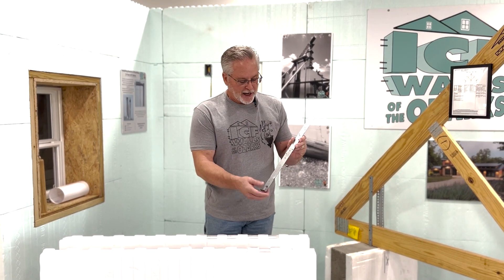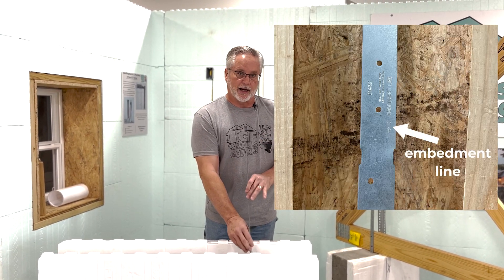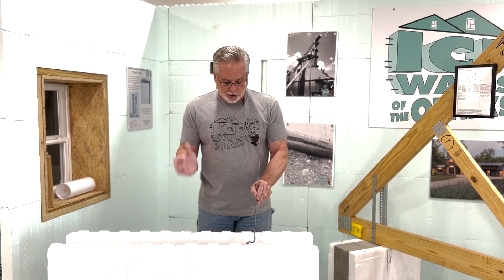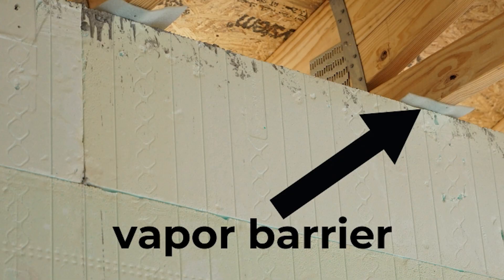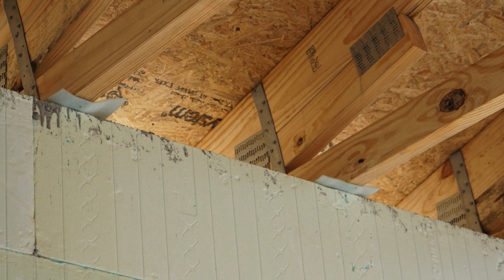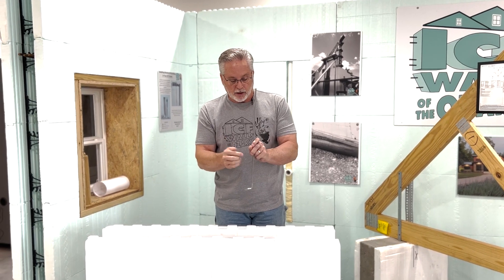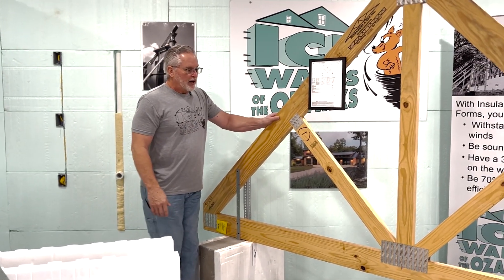The tie-down strips — if you look at them — there's actually what's called an embedment line, so it shows exactly how deep it has to go in. Then the truss comes along and gets set down beside it. There's a vapor barrier that goes down so that you have a vapor barrier between the truss and the concrete. The truss gets set down beside it, then it gets nailed in on one side, bent over on top and nailed in, and bent over on the other side and nailed in on that side.